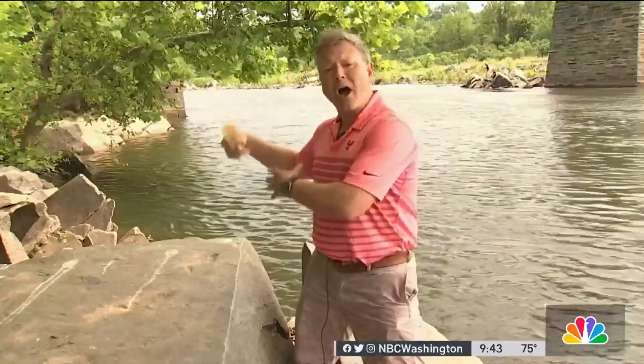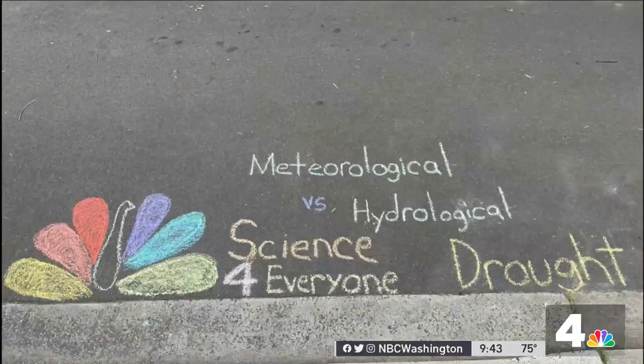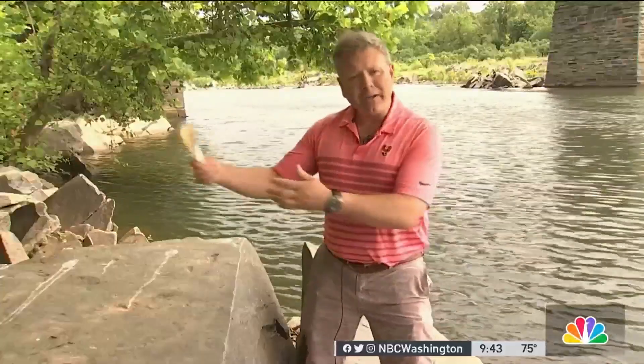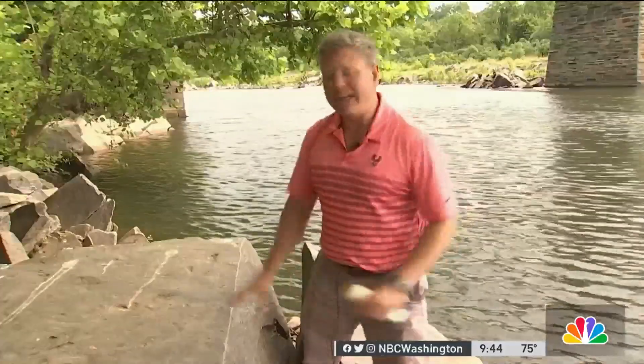So that brings in the final component: water conservation. We have to look at how we can conserve water around our homes, because the meteorological drought we're dealing with right now can be alleviated quickly with rain — but that's a separate issue relative to the hydrological drought our region is experiencing relative to water supply. Watch that water use at home, in the gardens, and on your lawns. Hopefully with rain coming in the near future, we can get out of this drought condition and get these water levels up to where they should be. I'm meteorologist and science teacher Ryan Miller.